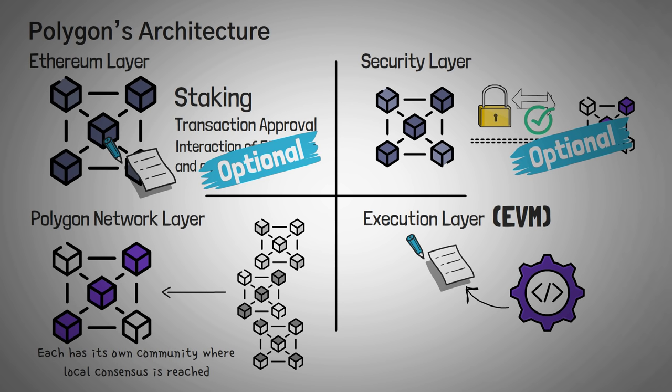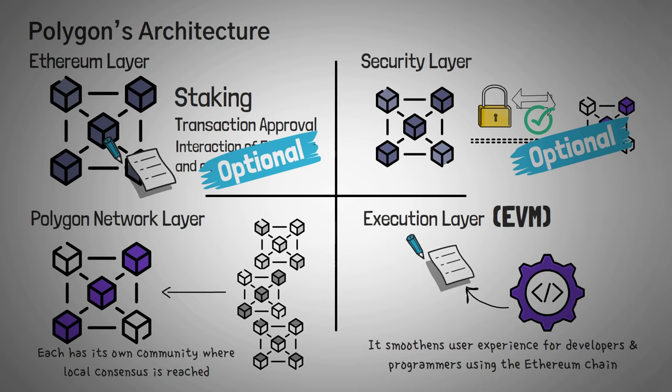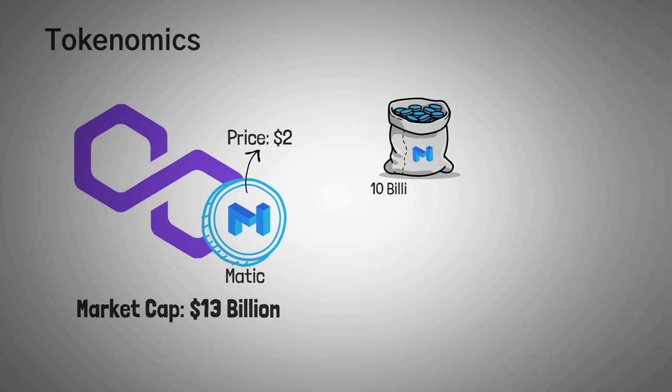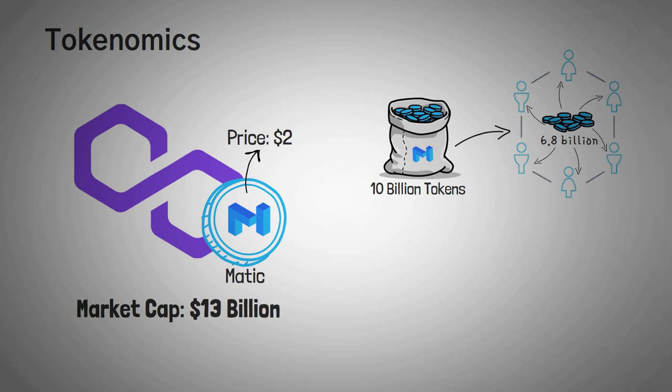The compatibility with the EVM smoothens the user experience for developers and programmers using the Ethereum chain. Now let's get into Polygon's tokenomics. The Polygon network has a native token called Matic, which has been trading around $2 with a market capitalization value of around $13 billion. Matic tokens are dispersed monthly and have a total supply of 10 billion tokens, of which nearly 6.8 billion is already in circulation.